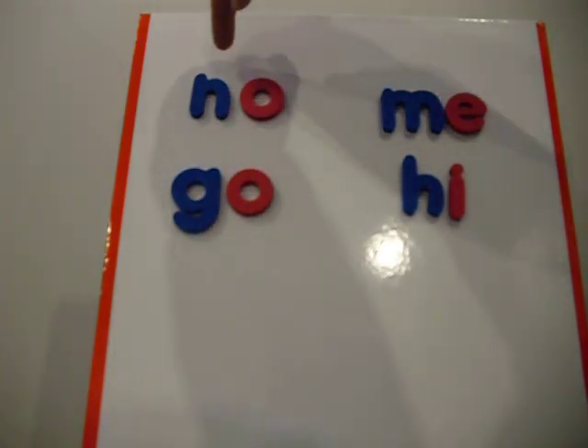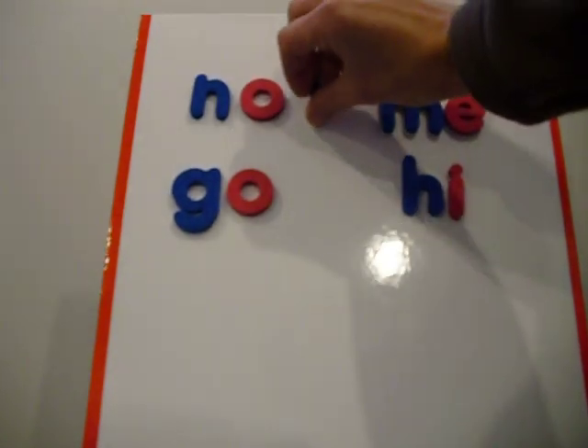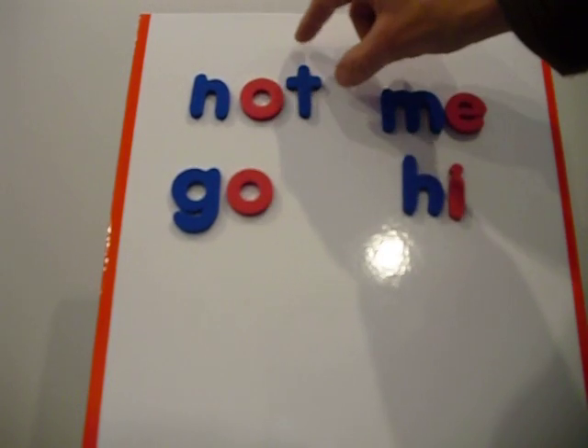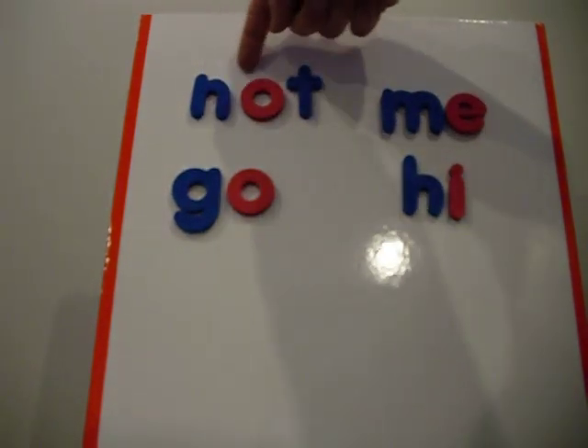We can go from 'no' — when you see the vowel all by itself there, you're going to think short sound. The short sound for O is 'ah.' Then they're ready: N, ah, T — 'not.'